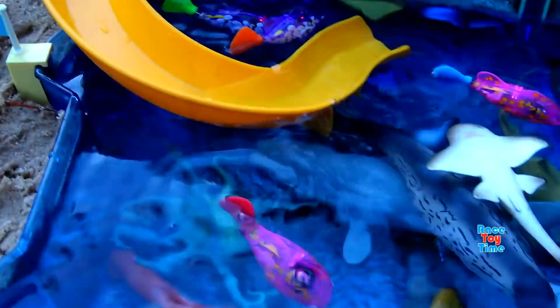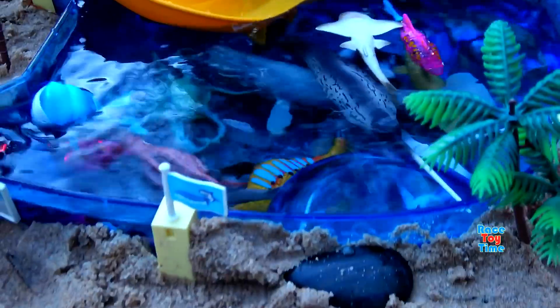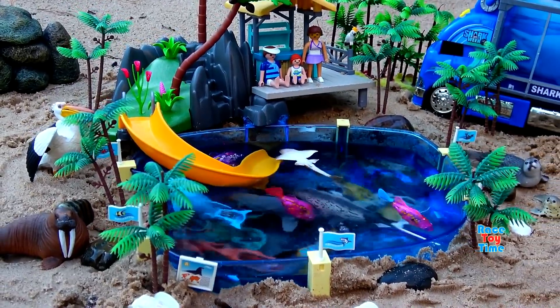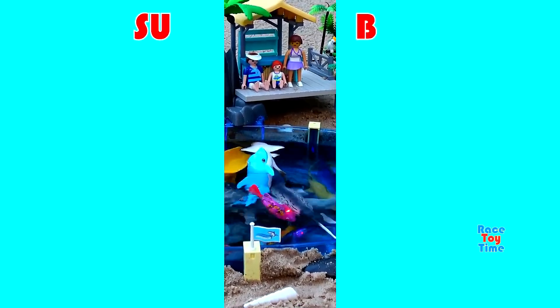Okay, well if you guys have enjoyed this video, let me know in the comments which sea animal is your favorite. Subscribe to the Race Day Time channel and also click that bell icon to get notified every time I upload a new video. Before you go, click on those videos on the screen to watch more fun videos here on this channel. Thank you for watching and stay tuned!